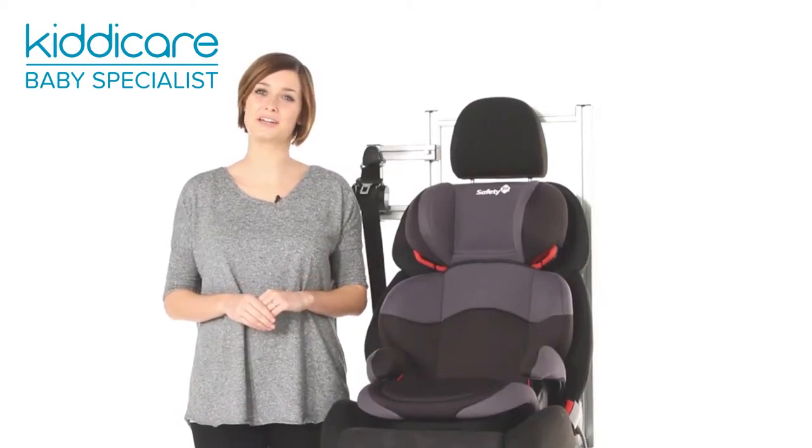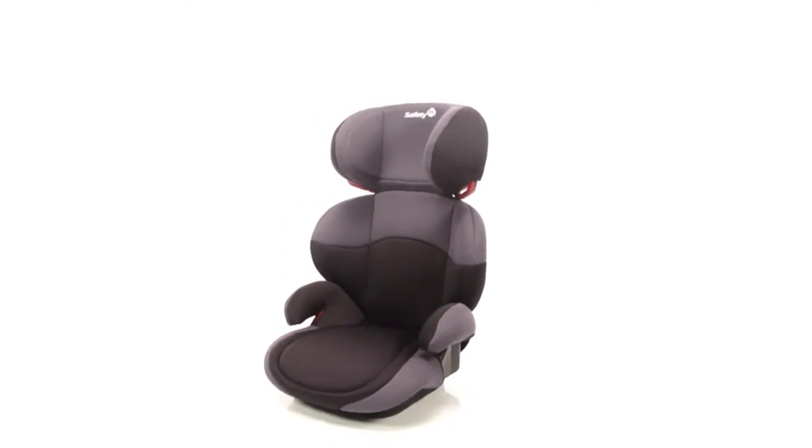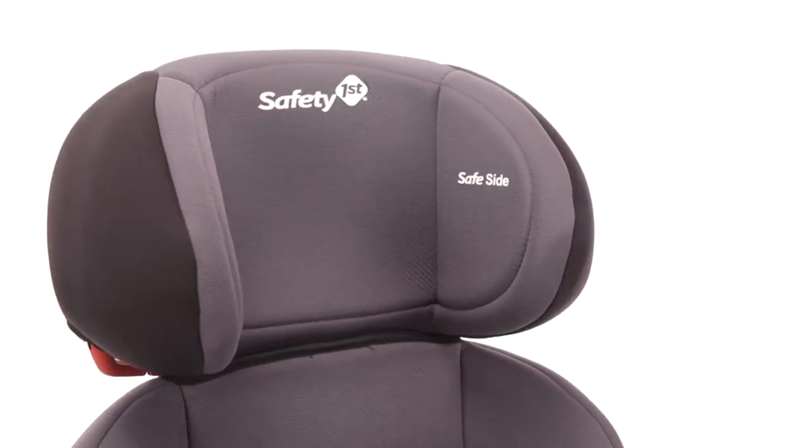The Group 2-3 Safety First travel car seat has been designed with longevity and great value in mind. Suitable from 15 to 36 kilos, approximately 4 to 12 years.